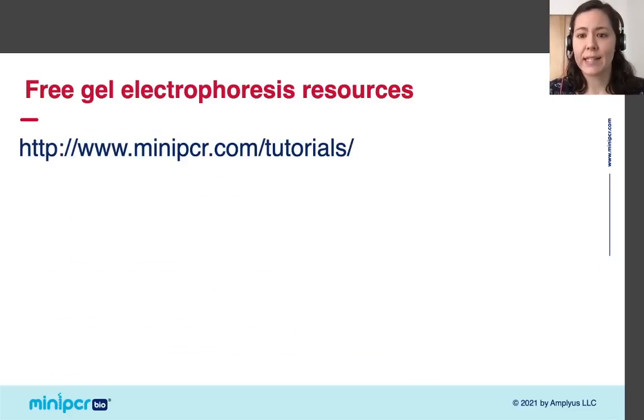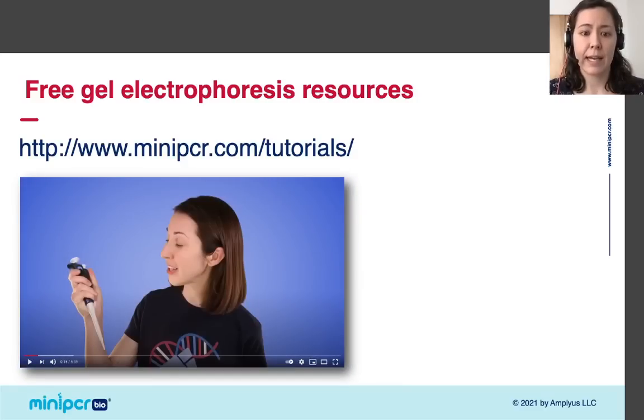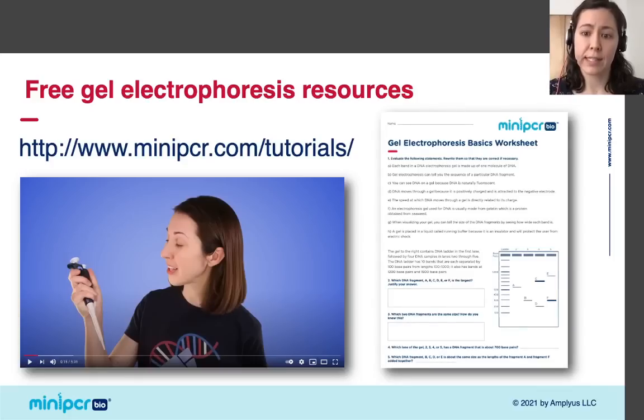If you're suddenly feeling intimidated that this lab uses gel electrophoresis, don't be. miniPCR has lots of free resources to help you bring gel electrophoresis to your classroom, including videos and student worksheets explaining gel electrophoresis and micropipetting. Plus, I'm about to show you how easy it is to run a gel.